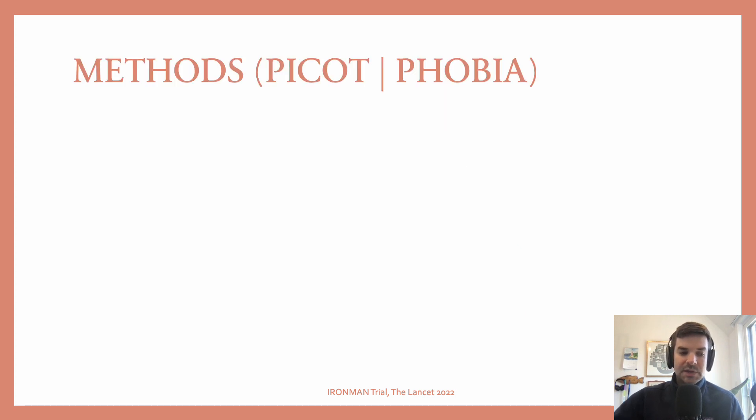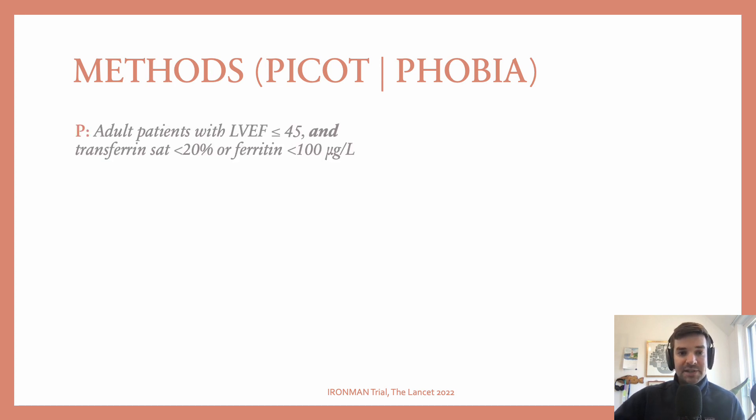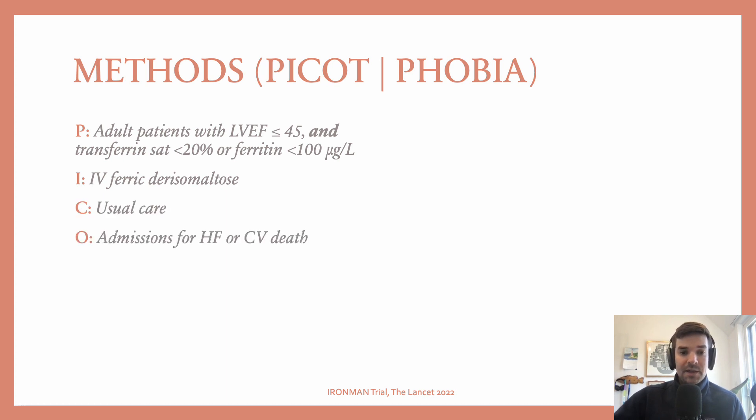When thinking about studies — understanding the research question and design — I use the PICO framework. P is population. This study included adults with an ejection fraction less than 45%, as well as transferrin sat less than 20% or ferritin less than 100 micrograms per liter, both suggesting possible iron deficiency. The intervention was IV iron, the comparator was usual care, and the outcome was admissions for heart failure or cardiovascular death. The mean follow-up was 2.7 years.